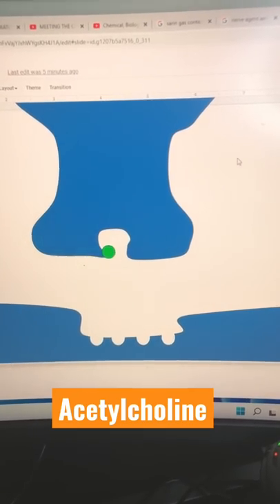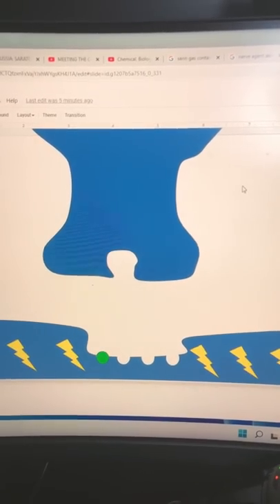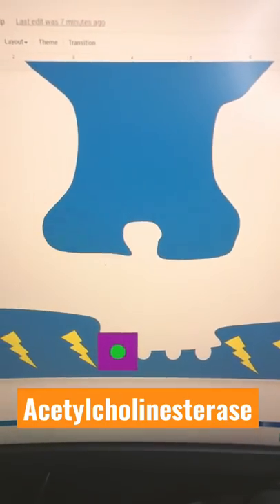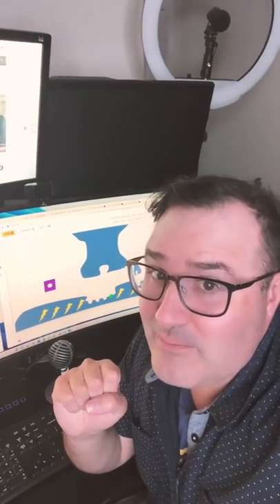The body uses a molecule called acetylcholine to send messages between cells. When acetylcholine arrives at the nerve ending, an electrical impulse is sent. These molecules have to be removed by another molecule called acetylcholinesterase. The molecule is removed and the transmission stops. But what if we never remove the acetylcholine?